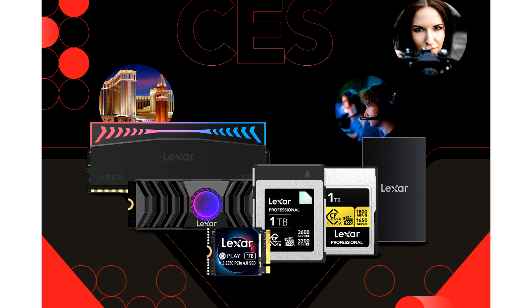Lexar will also show the award-winning NM 800 Pro M.2 2280 NVMe SSD and its newest iteration of the NM 800 Pro, which includes an integrated heatsink, with capacities up to 8 TB.